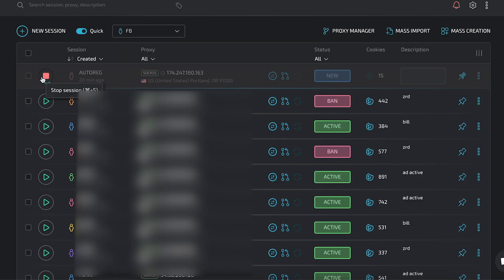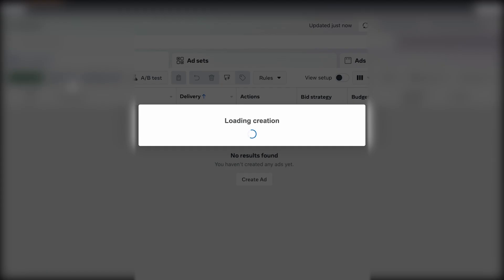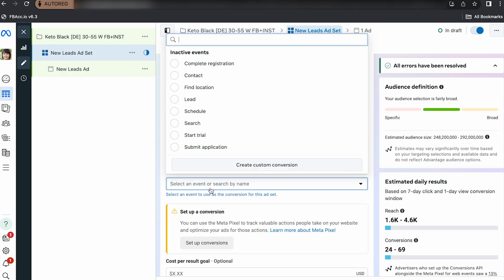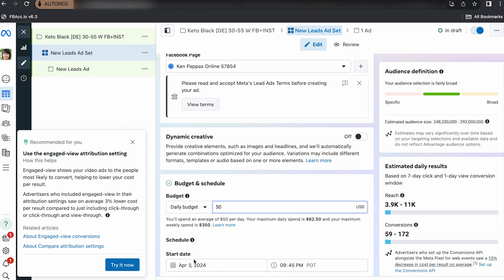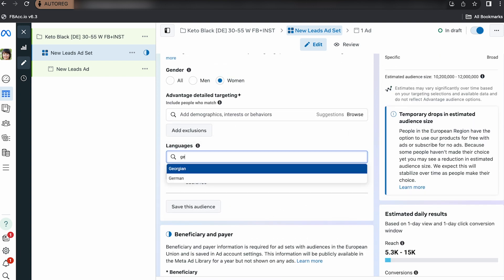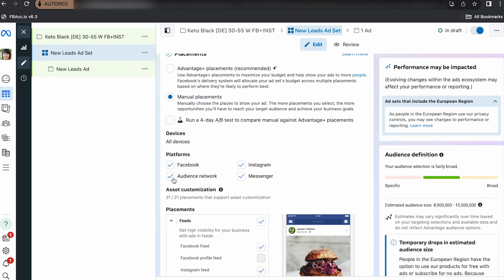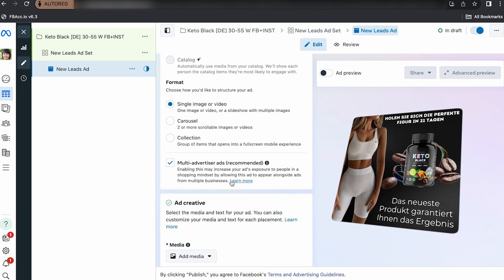Now the case. We launched the campaign from an already warmed up and rested account — how to properly warm up accounts we showed in detail earlier in this video. The campaign was created with the goal of leads. Then we set up a Facebook pixel, chose a fan page to run our advertisement from, and the daily budget was $50. The campaign was launched on April 4th. Then we selected location, age, gender, language. Placements were chosen manually: Facebook and Instagram. Then we uploaded the creative. In general nothing unusual — it's quite a wide approach.